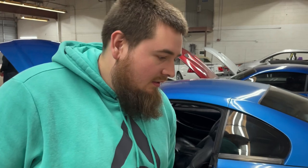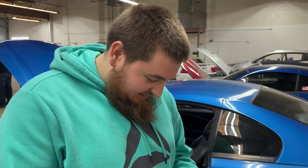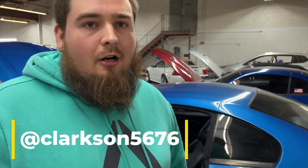What's your IG handle? You want to throw any social media out there? I got remembered normally — Clarkson5676. We'll leave that down there. Make sure y'all go give him a follow and support what he's doing.